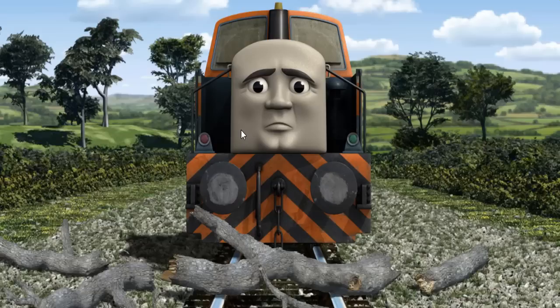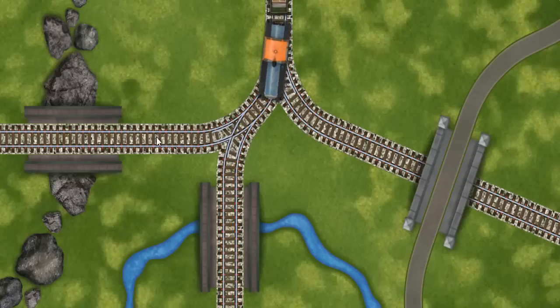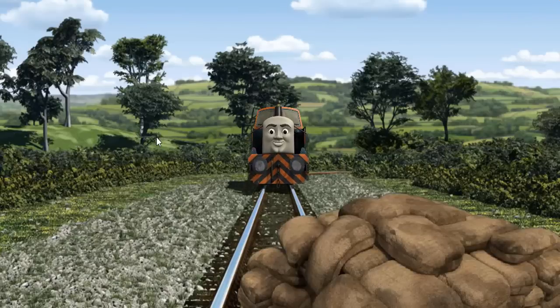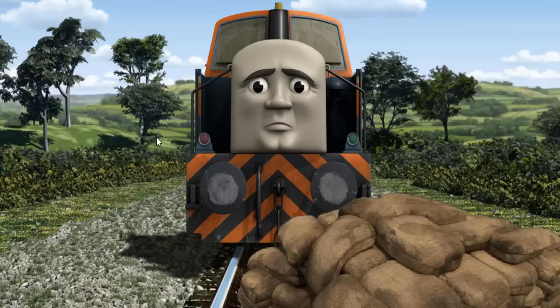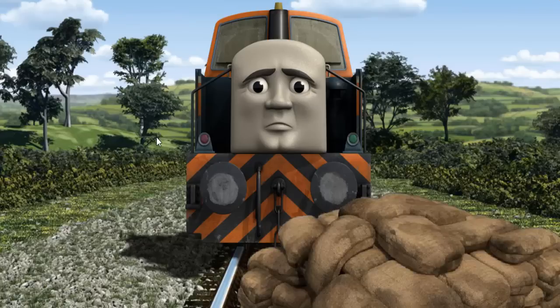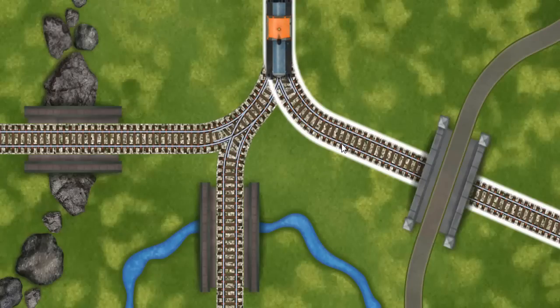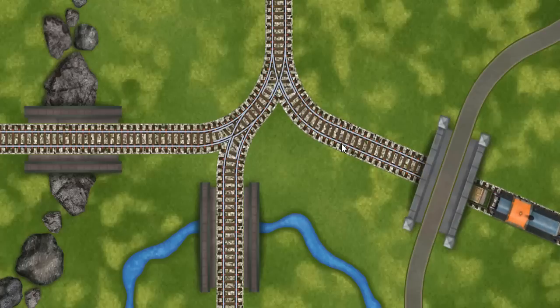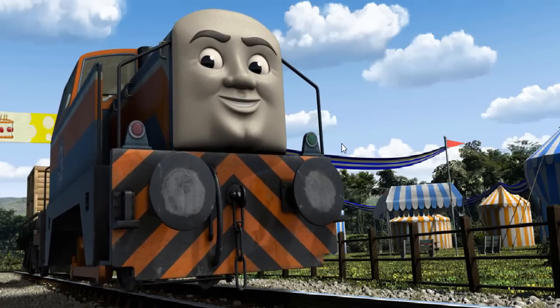The tracks were blocked. Den had to stop. He would have to go another way. Help Den find the track that goes under the road. Den was on the wrong track. He would have to go another way. Help Den find the track that goes under the road. Let's go. Den arrived proudly at the fair. With your help, he was right on time.